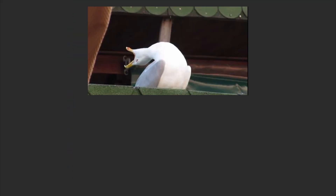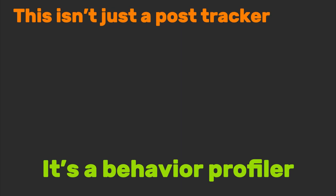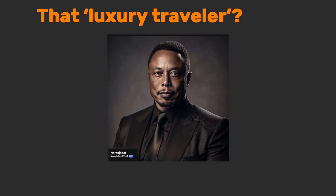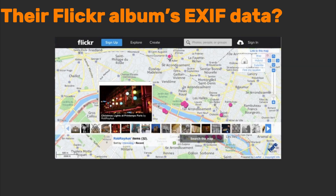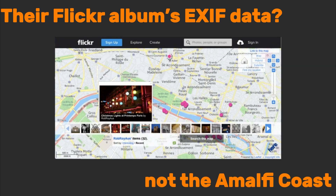Meet Social Links, the tool that turns curated personas into cautionary tales. Because while your feed says 'private island', your metadata screams IKEA futon. This isn't just a post tracker — it's a behavior profiler. That luxury traveler? Their deleted tweets mention budgeting for instant noodles, their Flickr album's EXIF data geotags a suburban basement, not the Amalfi Coast.